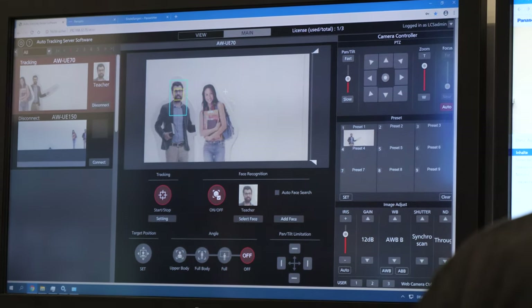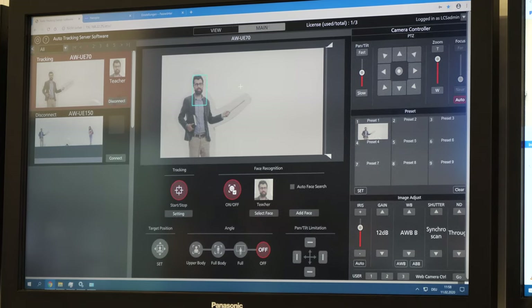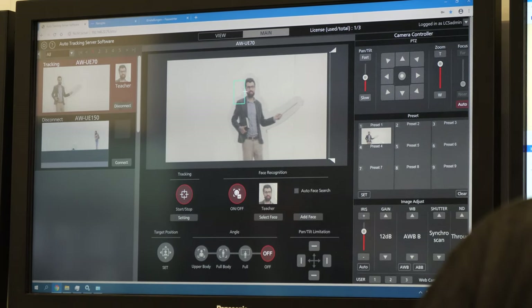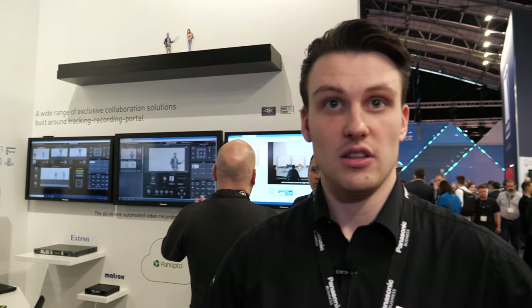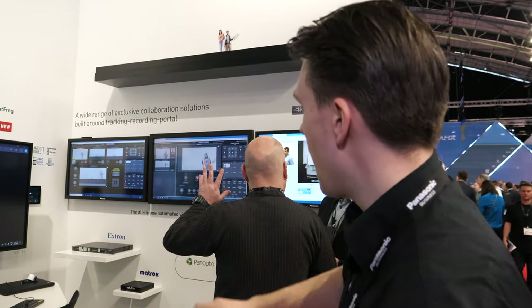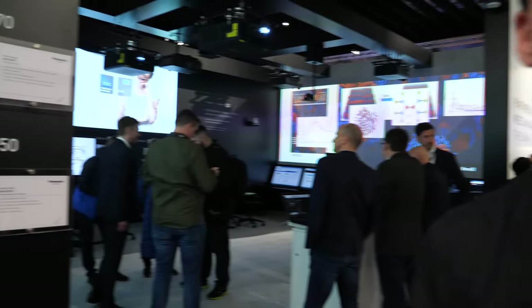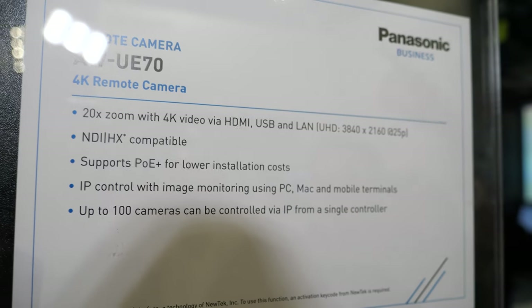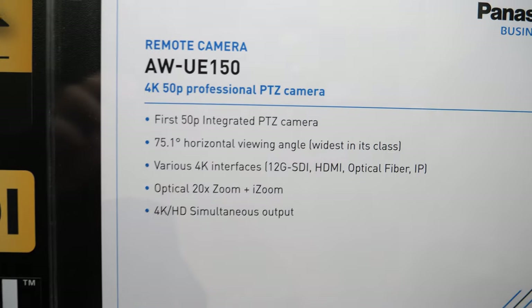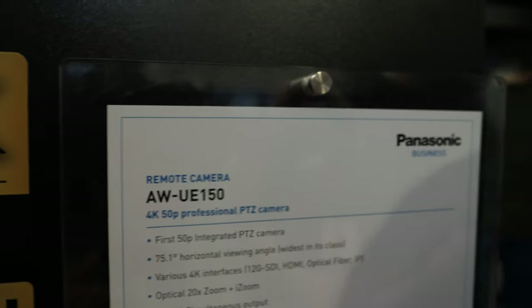The auto tracking software is an addition to the PTZ Control Center software. You can upload faces from a database or capture from the live camera, add movement limitations, and choose the framing angle — full body, chest and head, or just the head. The UE70 has 4K 3G SDI and HDMI output, is NDI compatible, and goes for about £3,000–4,000. The UE150 is the 12G model, running at 4K 50p for Europe.